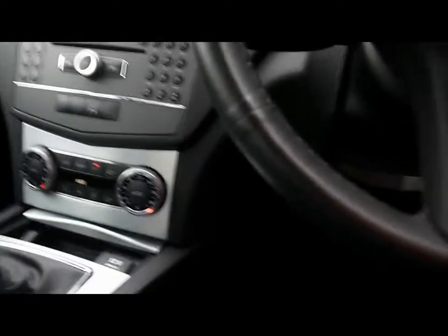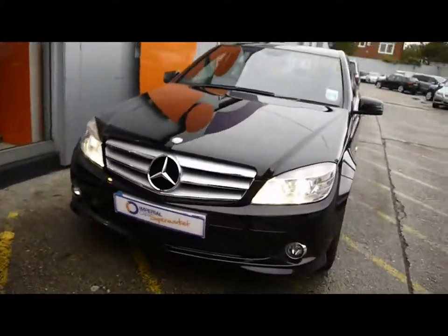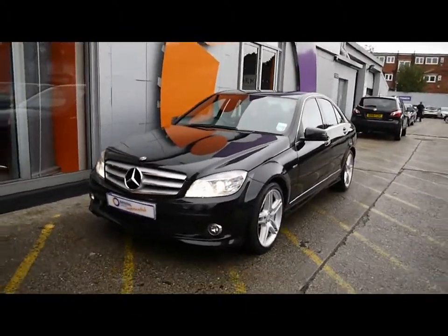Really great condition inside and out. Just a reminder that all our vehicles are RAC inspected and also price checked.